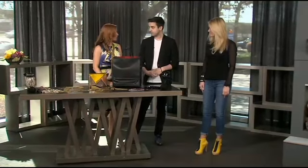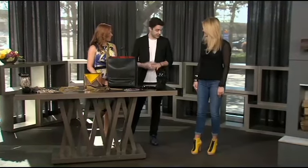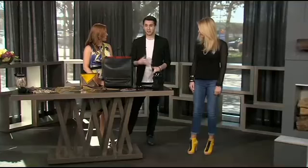Yellow is a really big color for spring. It's a new color for spring — it's everywhere. It's a great accessory, but it's a little bit hard to wear sometimes. Not everybody can wear yellow, so doing something with the shoe is a great way that just about anybody can put it on and add it.